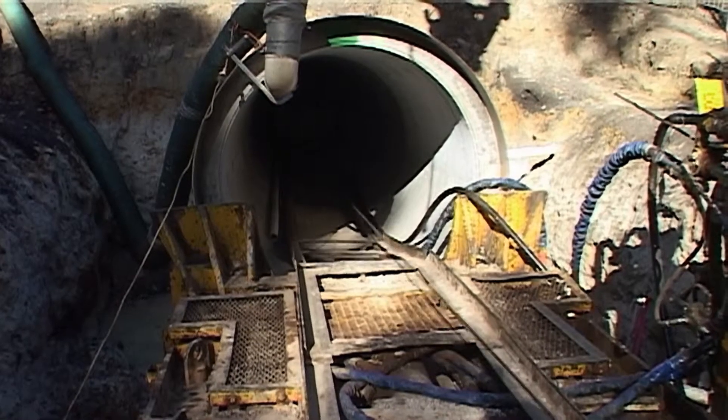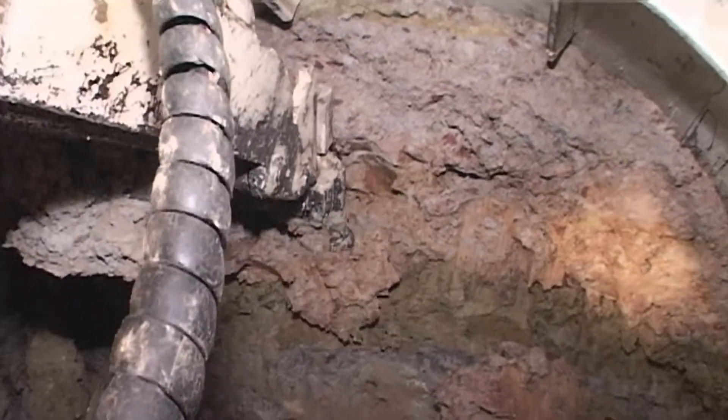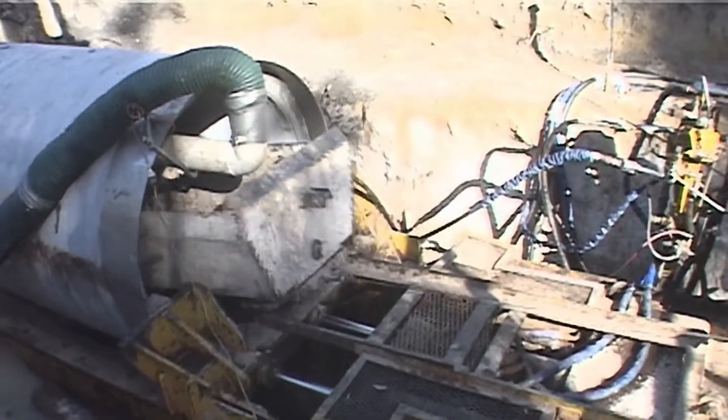In an unconventional approach, Tunnel Boring Australia undertook this project from the higher end of the tunnel with a grade of 6%. Using an articulated digger arm, the 86 metre tunnel was dug through the mostly clay ground material in only 20 days.